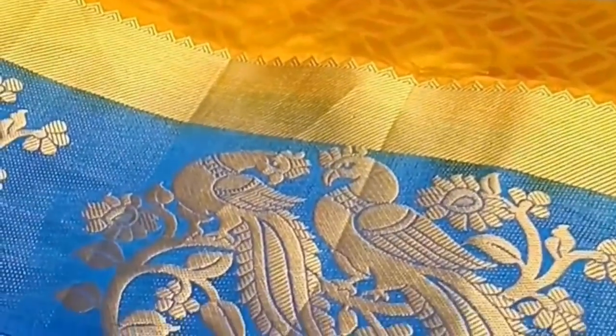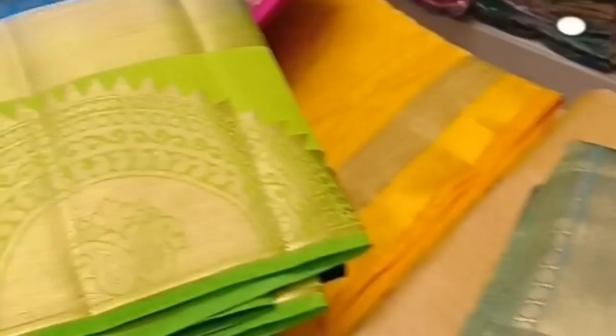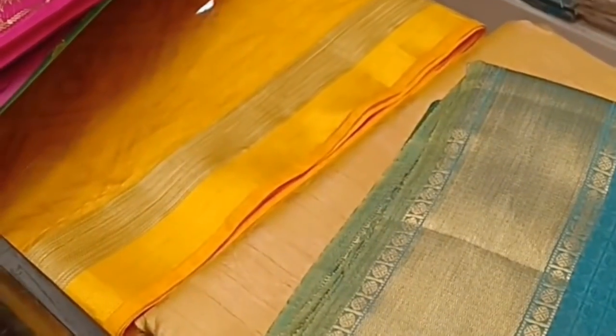Now we have a tussar silk sari. It is a lightweight sari, price is reasonable — it is in the 950 range. The sari is very shiny but not pure silk. If you have a tussar silk sari, you can use pleats and a nickel sari.